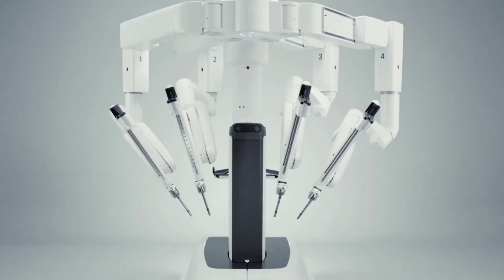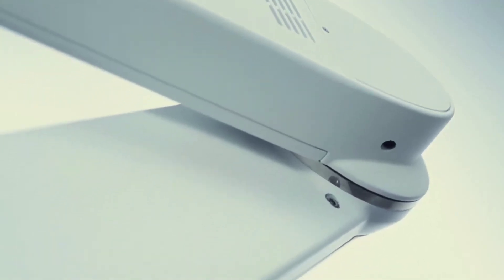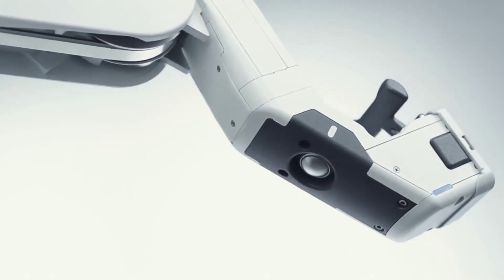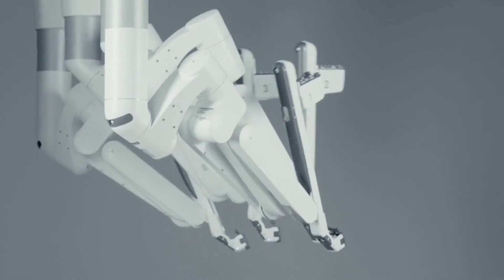In healthcare, Intuitive Surgical created an interconnected ecosystem aimed at improving patient outcomes, experience, care team satisfaction, and reducing treatment costs. Their robotic-assisted surgical systems like the DaVinci series provide 3D HD vision and robotic assistance for enhanced precision in minimally invasive procedures.